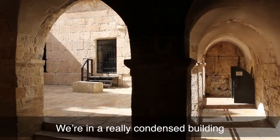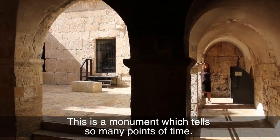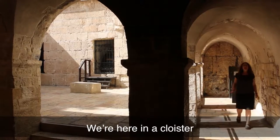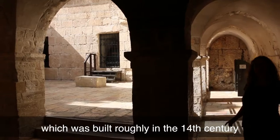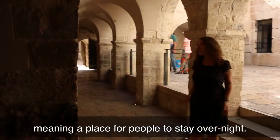We're in a really condensed building on Mount Zion which has really seen a thing or two. This is a monument which tells so many points of time. We're here in a cloister which was built roughly in the 14th century, but it becomes a Khan in the 16th century — meaning a place for people to stay overnight.